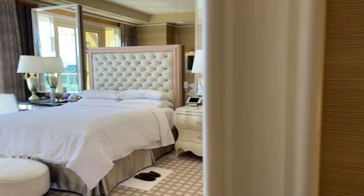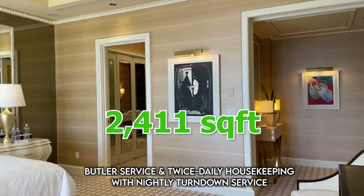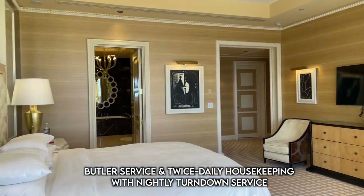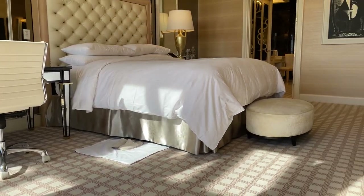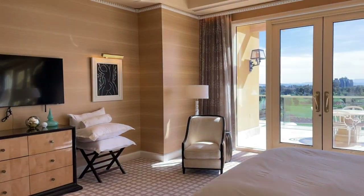Now we walk down a hallway — that's right, we have a hallway in this hotel suite — to our primary bedroom. It's 2,411 square feet for the whole suite. We've got an 80-inch TV, we have a king bed with 507 thread count linen sheets.